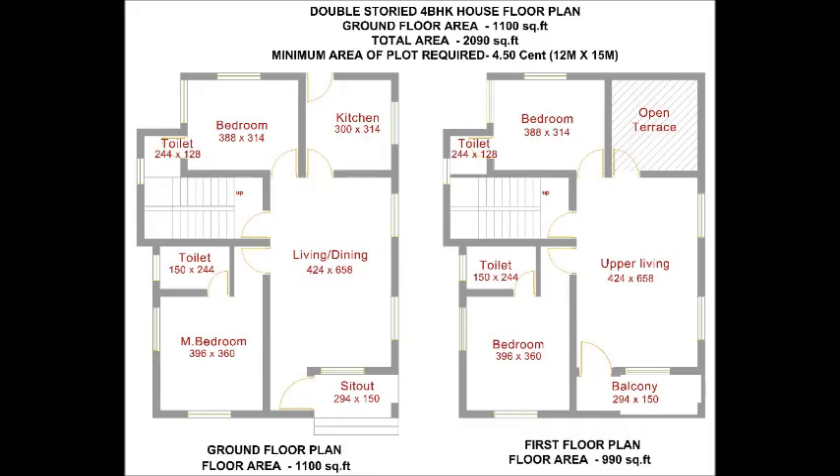Here is a beautiful double-story house design plan at an area of 2,090 square feet. This is a spacious two-story, four-bedroom plan. The ground floor has an area of 1,100 square feet and the first floor has an area of 990 square feet. This villa plan can be executed for plots having an area of 4.50 cent with plot dimensions of 12 meters x 15 meters or above.